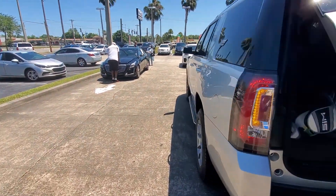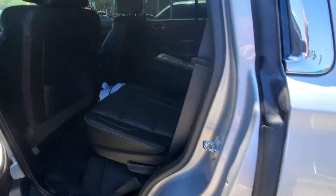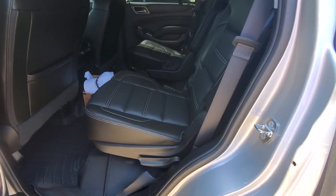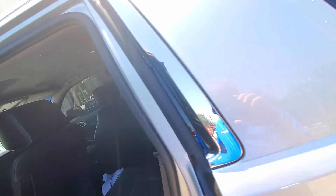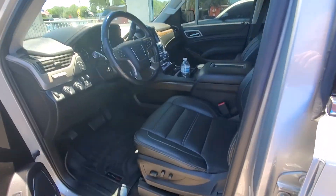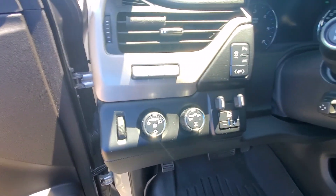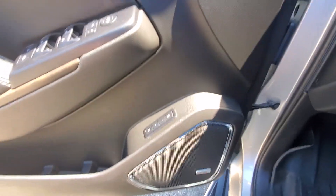I'll get some pictures of the interior here for you. There's the back. There's the front. Again, four-wheel drive with a towing pack. Memory seat bows.